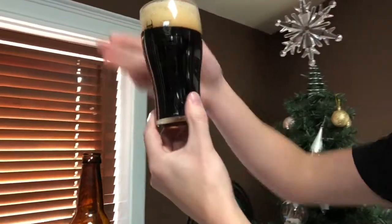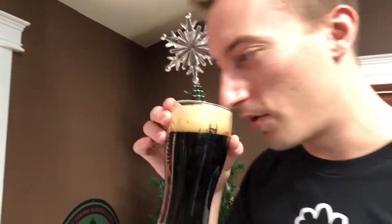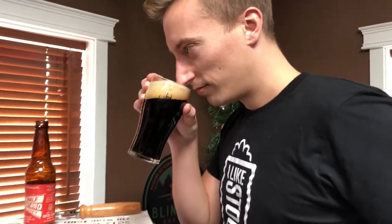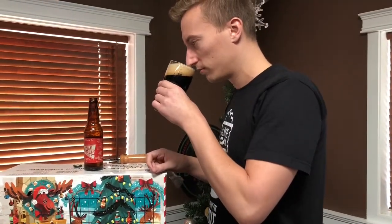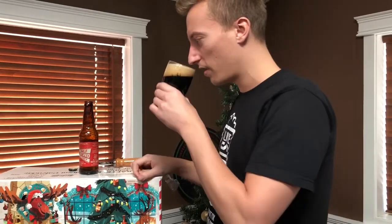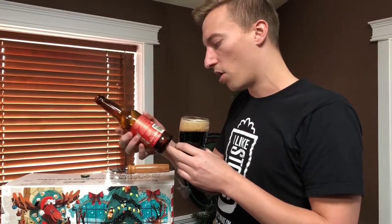Nice and dark, just the way a stout should be. You can't see any sunshine poking through. Just like dark baker's chocolate on the nose right up front. Just a tickle of sweetness hiding through there.